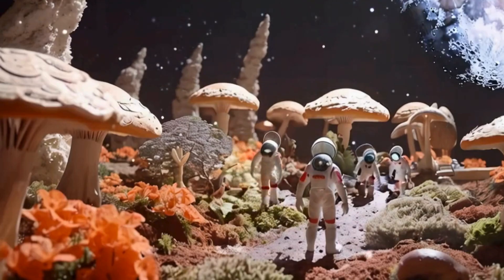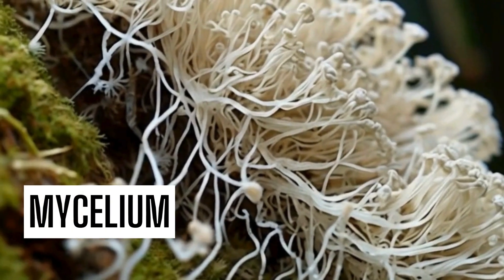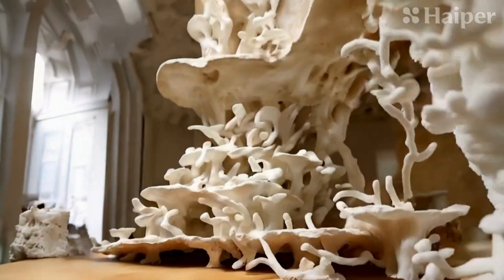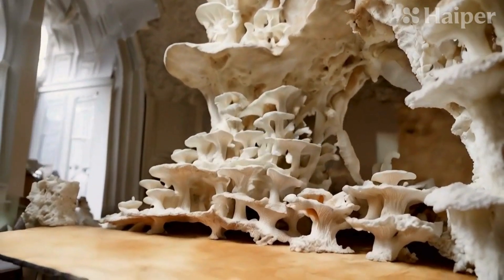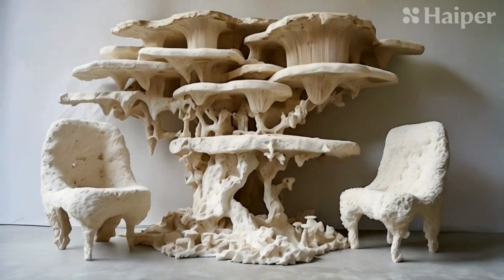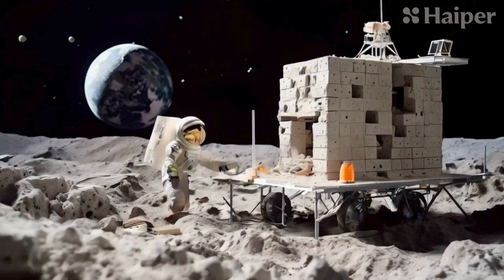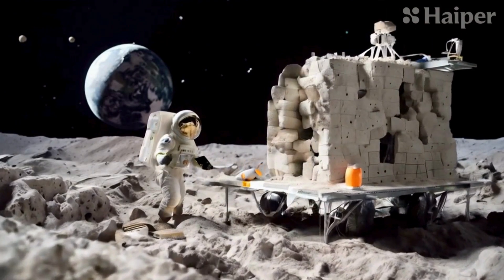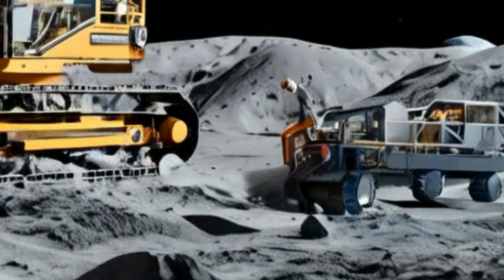Now, let's dive into how fungi can help us build homes. Ever heard of mycelium? It's the vegetative part of fungi, forming a dense network of tiny threads. This mycelium can be grown into various shapes and used as a building material — imagine using it to create habitat walls or even furniture. Mycelium-based materials are lightweight, strong, and provide excellent insulation. In space, we could cultivate mycelium using local resources or recycled waste, reducing the need for heavy and expensive material transport from Earth.